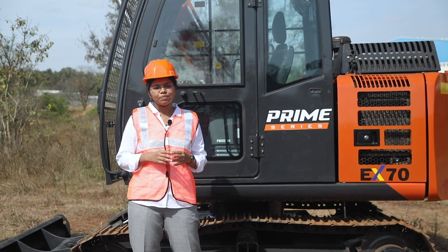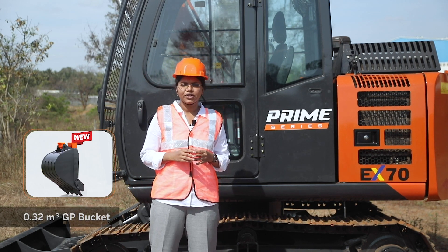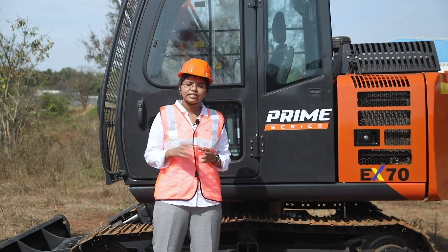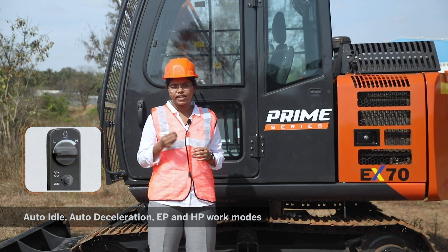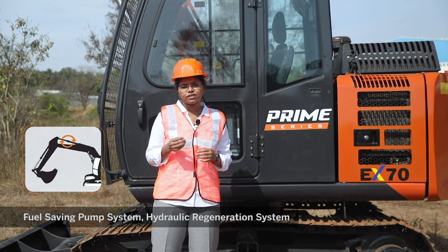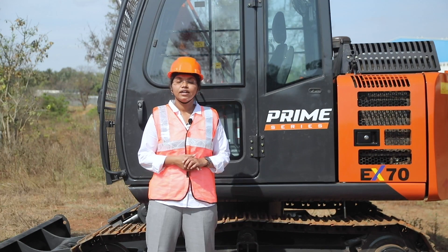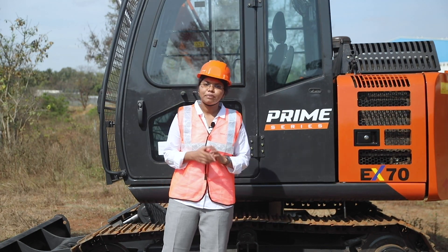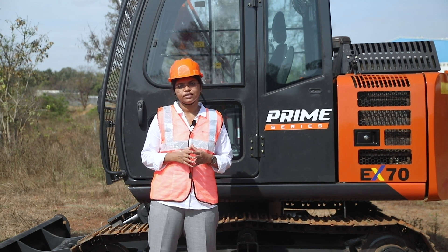The EX70 Prime Series comes with an all-new 0.32 cubic meter GP bucket for higher production. Apart from these, there are many other advanced features like auto-idle, auto-deceleration, EP and HP mode, fuel-saving pump system, and hydraulic regeneration system that ensure lower fuel consumption. All these factors, along with a brand-new engine and advanced hydraulics, deliver higher production with least fuel consumption.